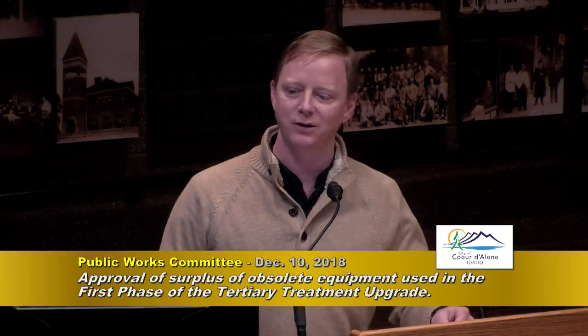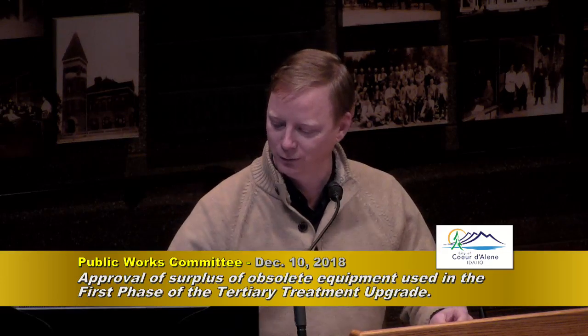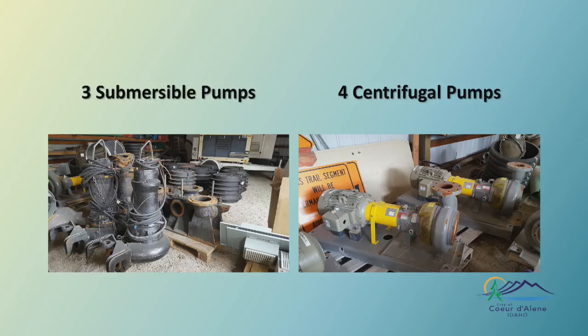Now the other batch. These are surplus items from our phase one tertiary treatment. When we were implementing this new treatment process, we did it in stages. We are now running all of our flow through this tertiary treatment process, but we weren't sure it was going to work at first. We started with 50,000 gallons, trying several different processes to see which one worked best. Once we narrowed it down to one process, we ran a million gallons through it — and it did work. Now we're running all our flow through it. What we have here is three submersible pumps and four centrifugal pumps.